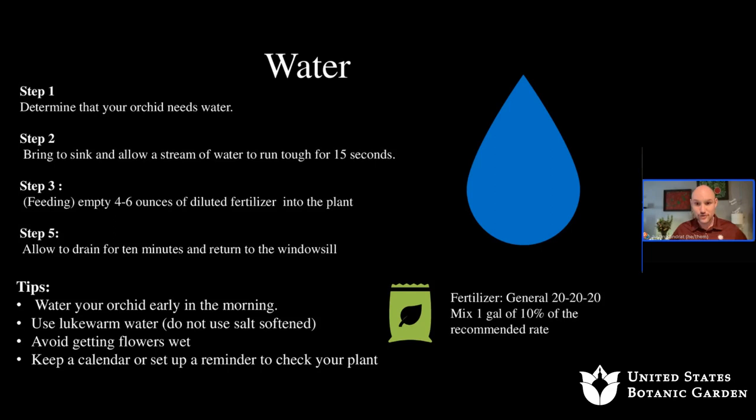Bring your orchid to the sink and let it drain — let it flush out. Most orchids are epiphytic, meaning they grow on another surface rather than in the ground, so you want to ensure gas exchange. If you're using fertilizers, flushing allows any buildup of soluble salts to be removed so they don't become toxic to the plant. Letting it flush brings oxygen and gas exchange to the roots.